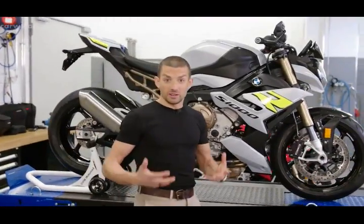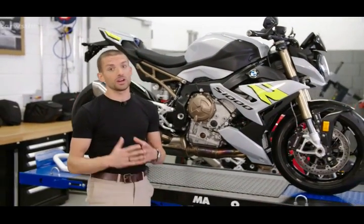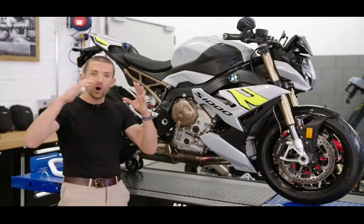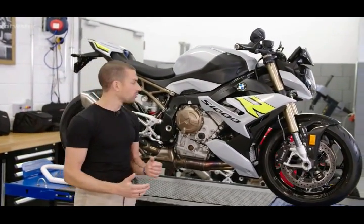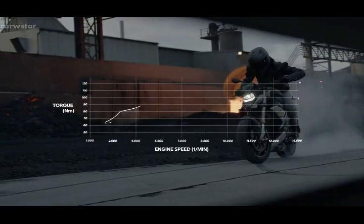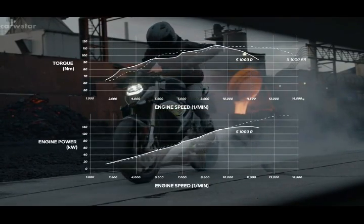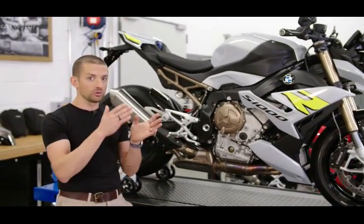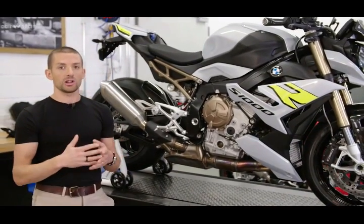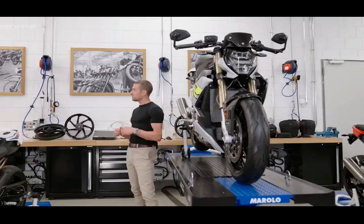Let's talk about the engine and the power, because this is what you want in a dynamic roadster. We have 165 horsepower and 140 newton meters, and that comes at a very wide power band. This engine is optimized for where you actually use it on the street. Between 4,000 and 9,000 rpm you have more average torque than the double R has. At the same time, we don't use the shift cam system, which also allows us to offer the bike at a much more reasonable price. The focus was also laid on having a very linear torque curve, so we have perfect throttle control and modulation.